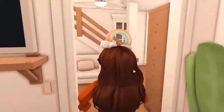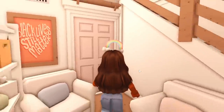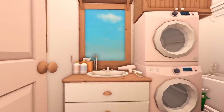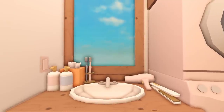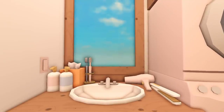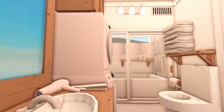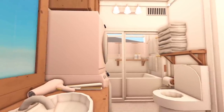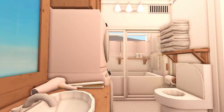Now if we go through this door over here, this is their restroom. Of course there is a sink, toothbrushes, soap, tissue, a blow dryer and a straightener. Right next to the counter they have a washer and dryer, which is very handy. And then across from that they have a toilet, a trash can, and above that there's a shelf stacked with towels.